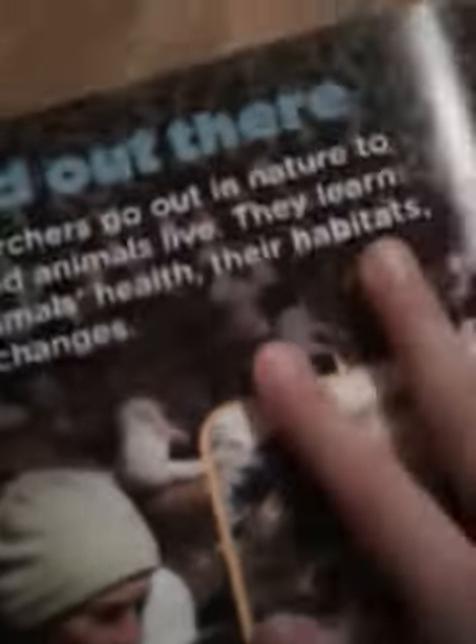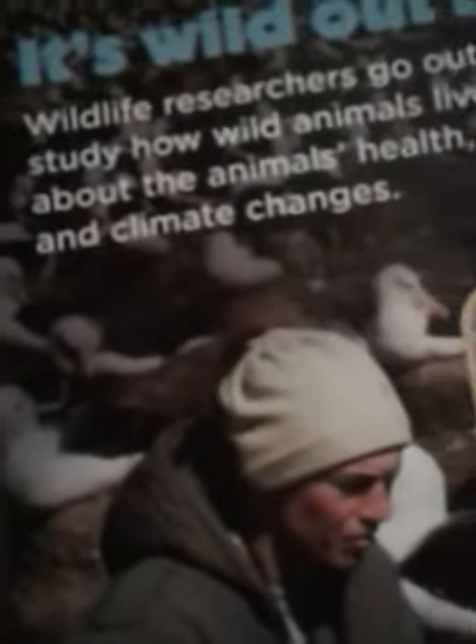It's wild out there. Wildlife researchers go out in nature too. They study how wild animals live — learning about the animals' health, their habitats, and climate change. How do you give a fast and fierce cheetah a checkup? First, give it a calming shot. Then study its lungs and measure its heartbeat.